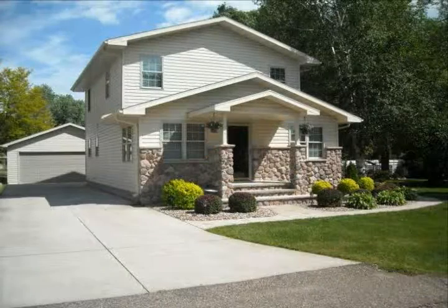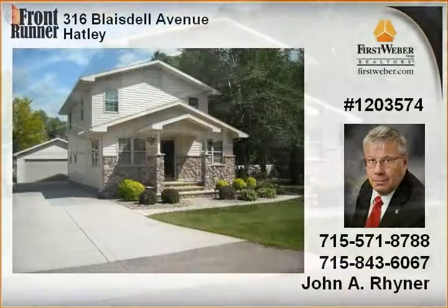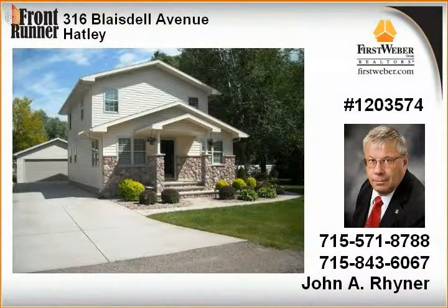Gorgeous 10-year-old two-story home with three bedrooms, two and three-quarter bathrooms, and a finished lower level. Stylish, modern, spacious, immaculate.